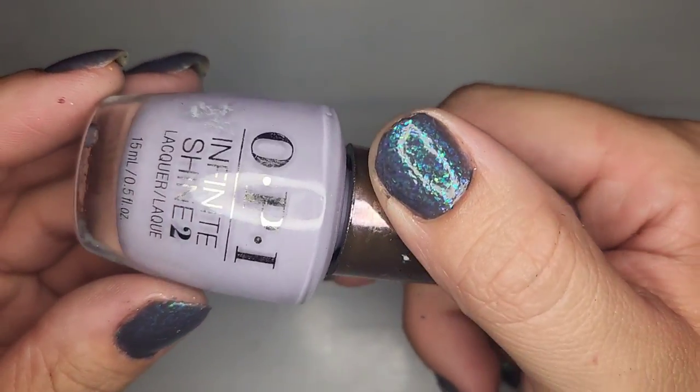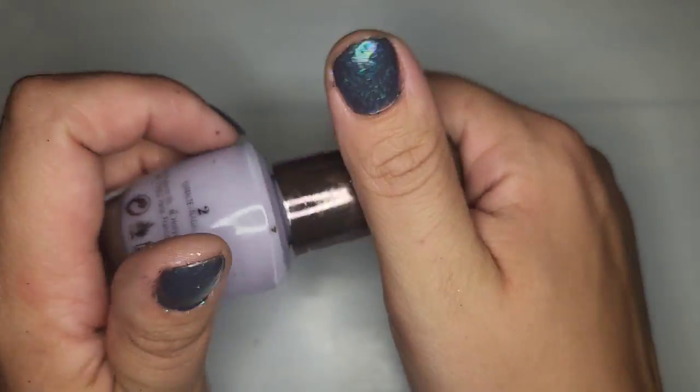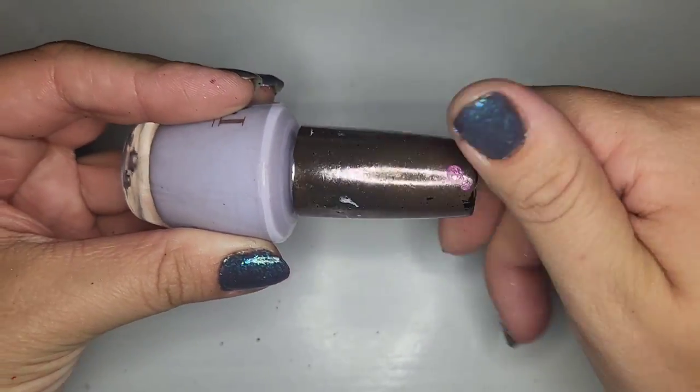Another OPI — a very very pale lavender called In Pursuit of Purple. Checking — we're in good shape! 100% keeping this one.